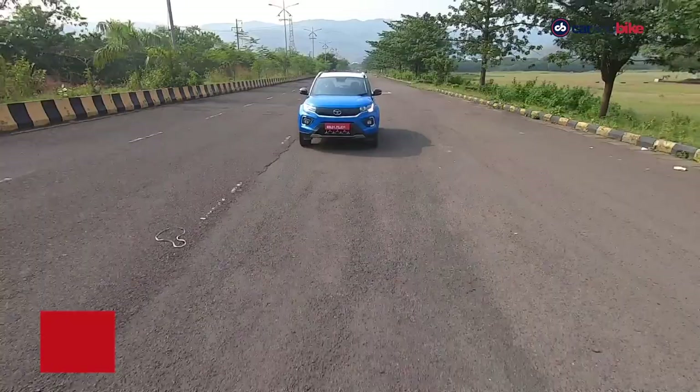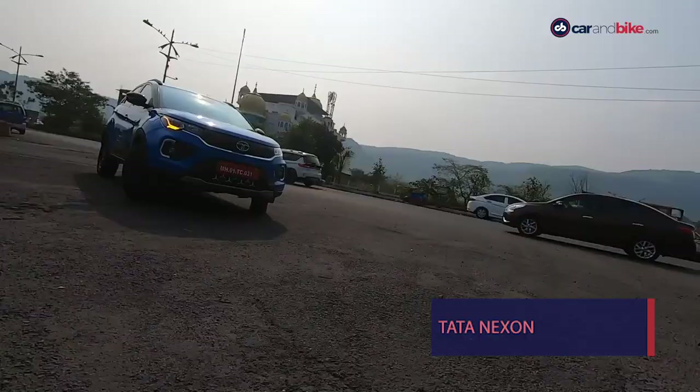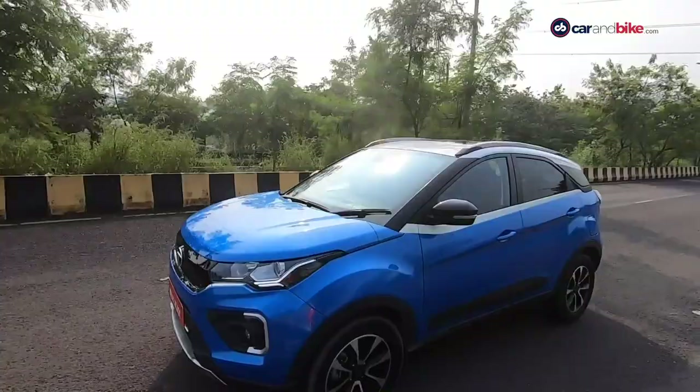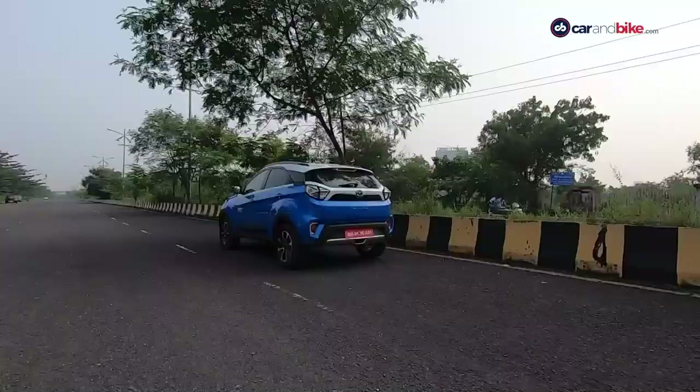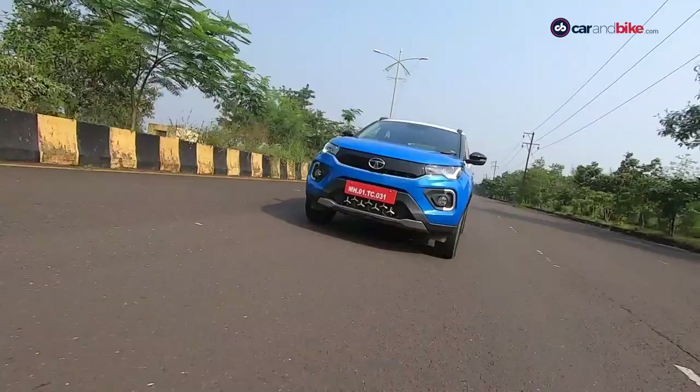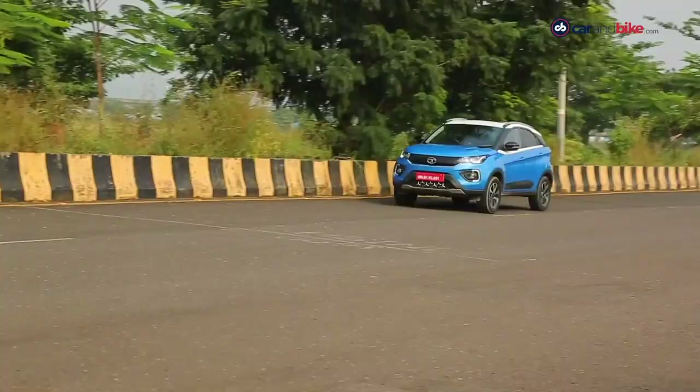The Tata Nexon's 1.2L petrol isn't what you would call a driver's car. There is a bit of lag at the bottom end and things smoothen out once you cross 2500 RPM. The engine in its BS6 guise is more refined than before. Beyond the biggest fans though, the gearbox is slightly clunky and doesn't feel as precise as the others in the comparison. The ride quality is the best of the three — the suspension setup is slightly softer, ironing out undulations on tarmac and offering a comfortable drive. The Nexon also has a light steering and is easy to drive in the city.